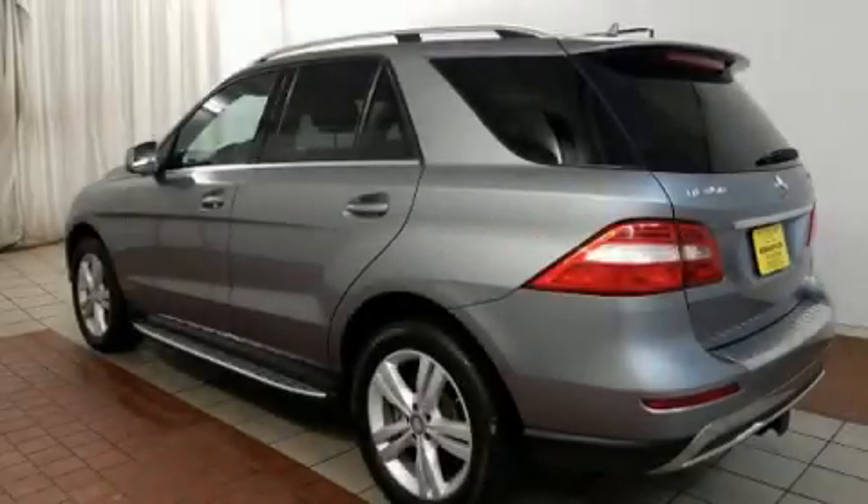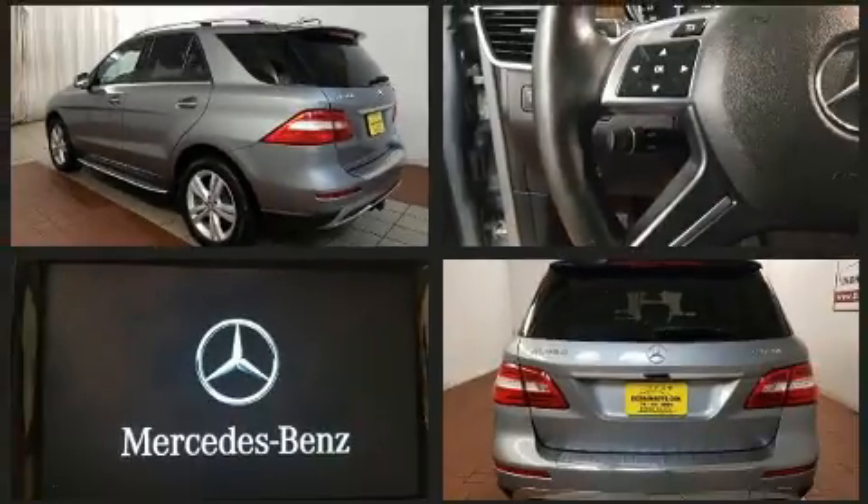The 2015 Mercedes-Benz M-Class. With less than 20,000 miles on the odometer, this four-door sport utility vehicle prioritizes comfort, safety, and convenience.